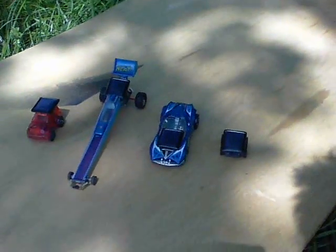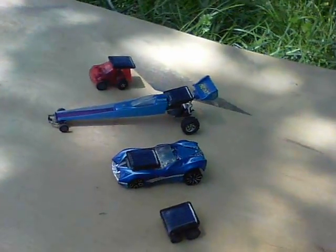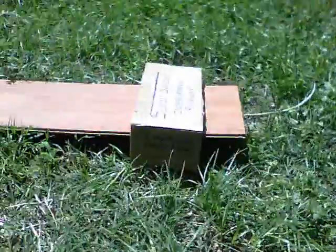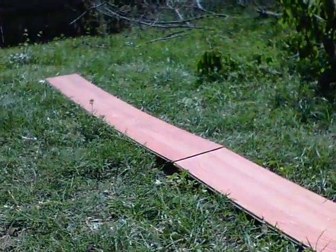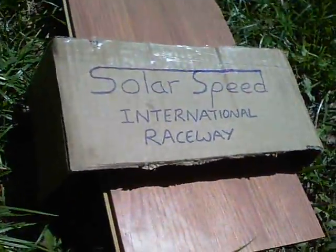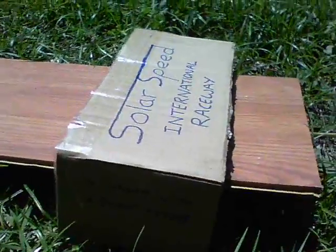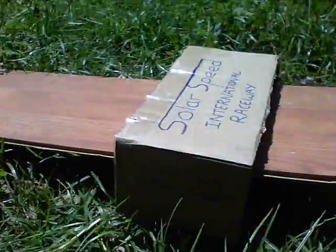Welcome to the Solar Speed Raceway — the smell of high octane nitrous sunlight and the roar of the little DC motors. There we are, the four contenders for the racing today. Here's the canopy that we put over the racers. It's a Solar Speed International Raceway open to everyone, which at the moment will be me. And it's a sport with a bright future — that's the line I'm using.